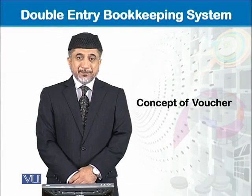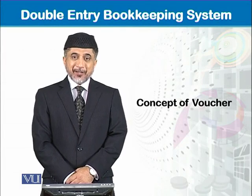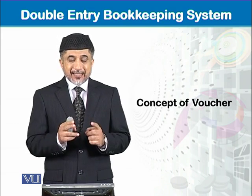Voucher — a very important document in bookkeeping. In fact, this is the document from where the accounting cycle starts.